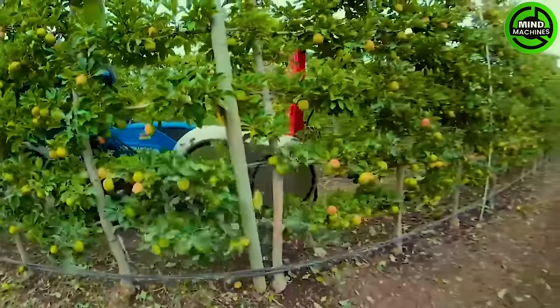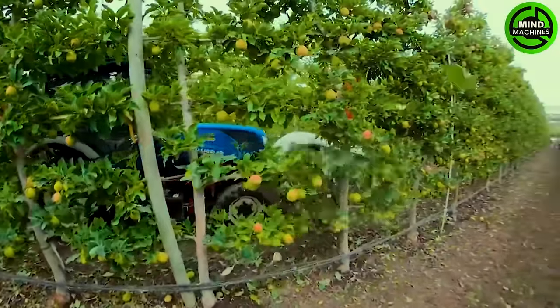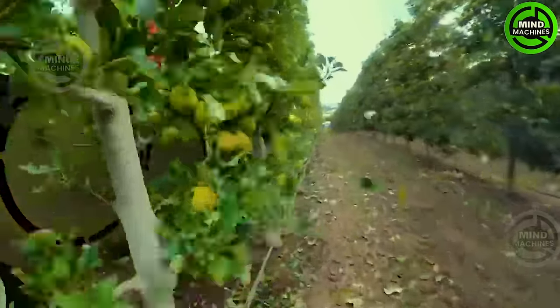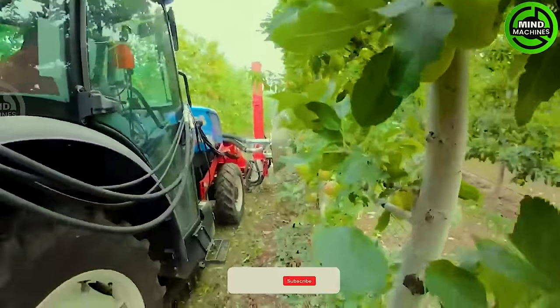This is a specialized water-spraying machine — instead of watering at the base of the tree, it provides water to each apple individually to ensure the freshness of each one.